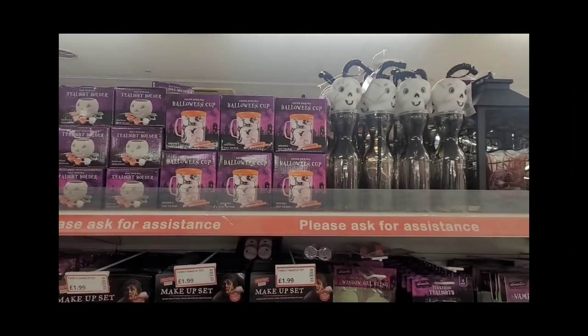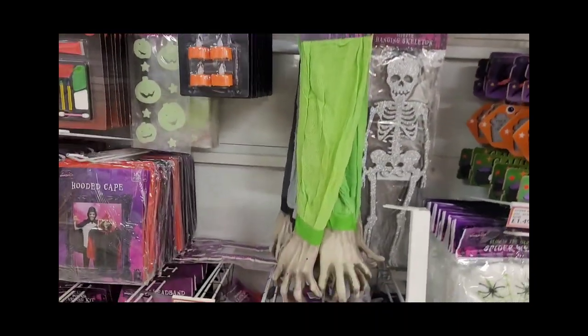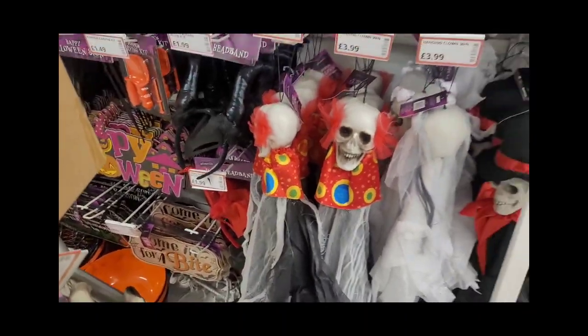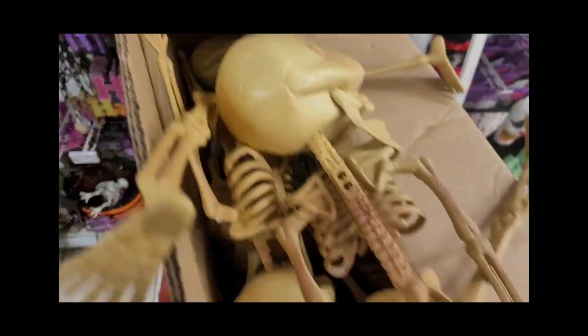Back again — there are some nice lanterns; I've got similar ones from Poundland a couple of years ago and they're very good. There are also zombie arms that stick out your car door, which was a big thing back in the day.